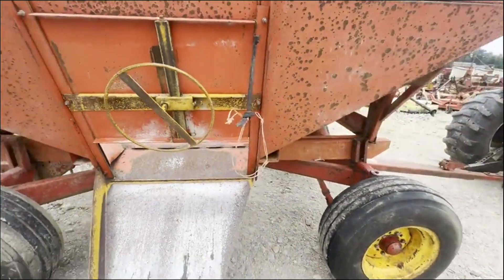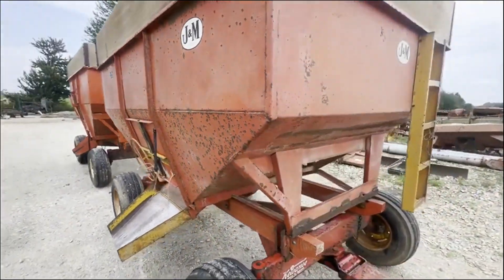They're real nice. Tires are in good shape. Stored inside when not in use in the field.